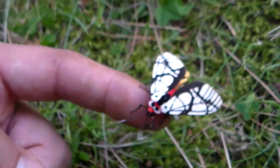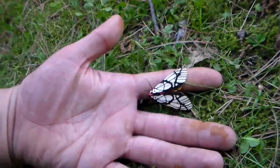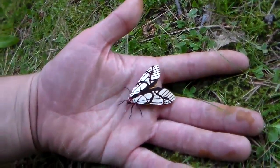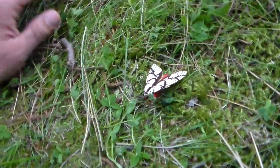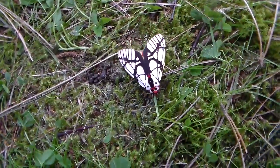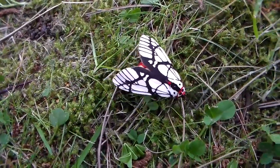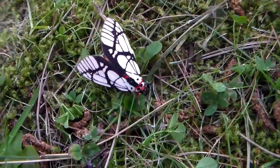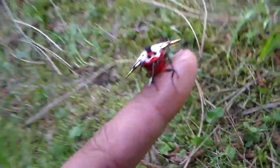Now you can see some of its other colors as well. Its abdomen is bright red and its hind wings are yellow and orange. The reason for that is because it's a warning coloration — it's supposed to scare away predators that are thinking of eating the moth. I think these are potentially toxic and they may sequester toxins from the plants that they feed on.